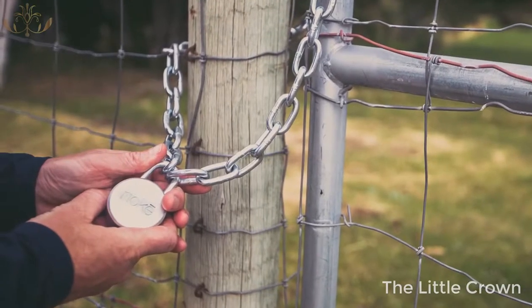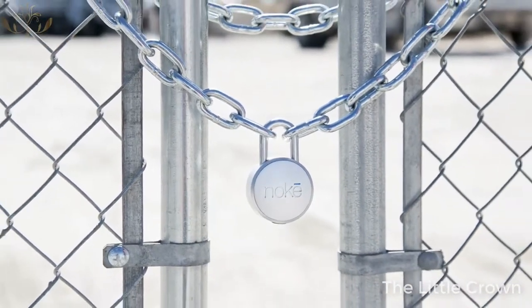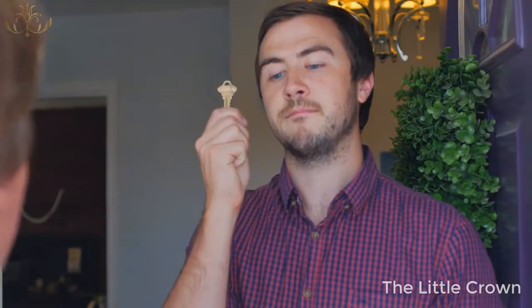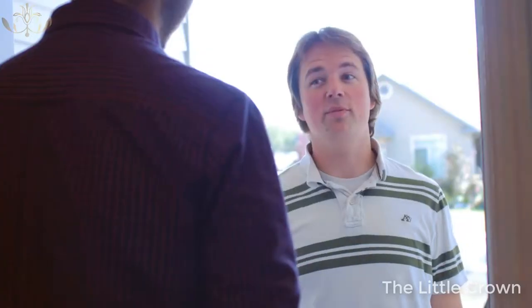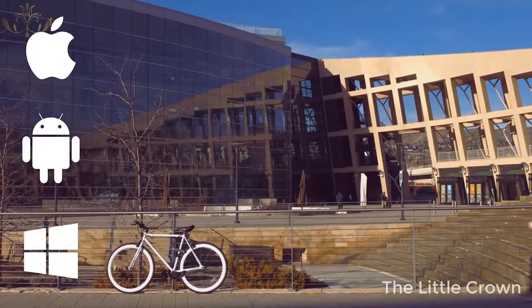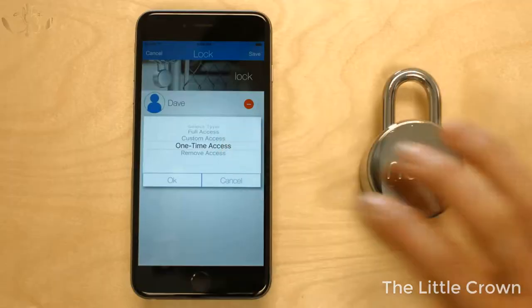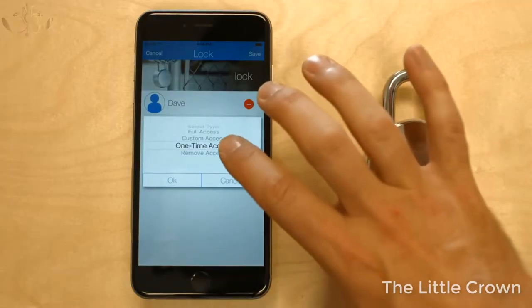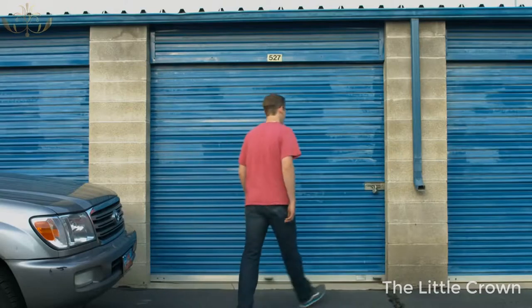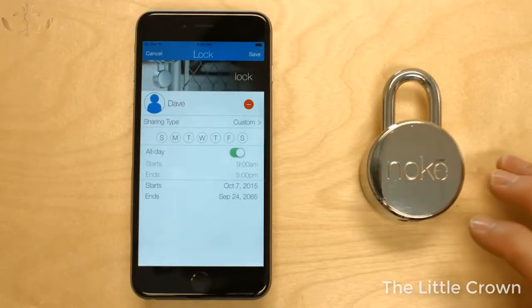With the No-Key, sharing keys has never been easier or safer. With the No-Key app, you can quickly give access without the hassle or risk of giving up your key. Our iOS and Android apps allow sharing to be done on a one-time basis, multi-use basis, or any other customized schedule you need. Giving access to your pool or your storage unit is just a click away.